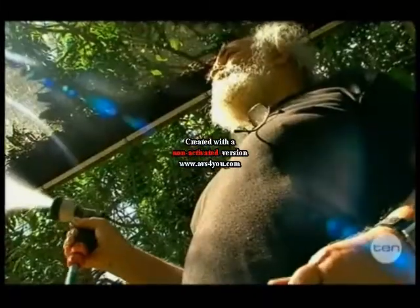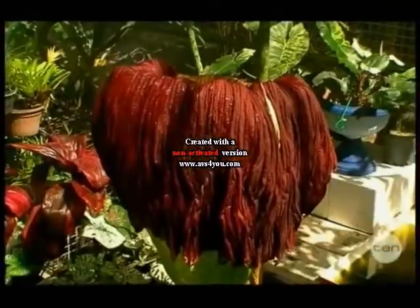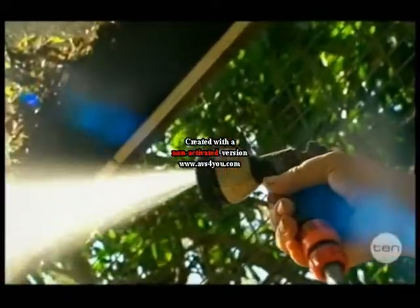Now that the plant has bloomed, John will be giving it a lot of TLC in the hope that it will flower again in three years. Fingers crossed.